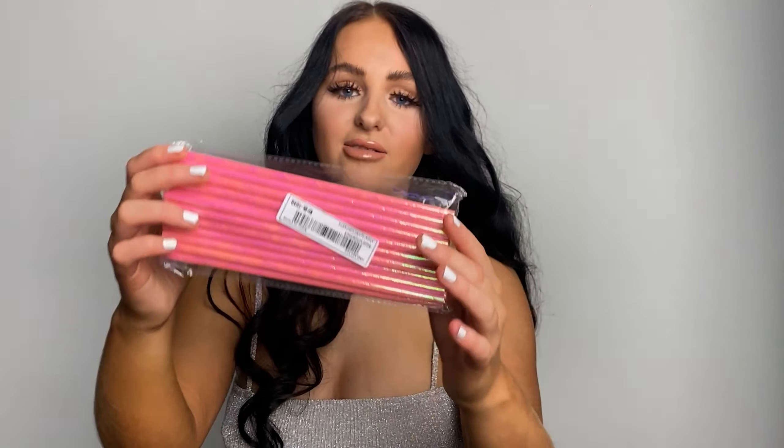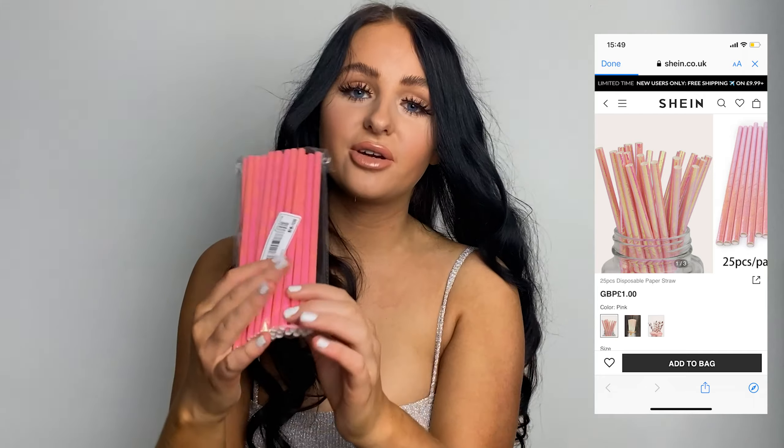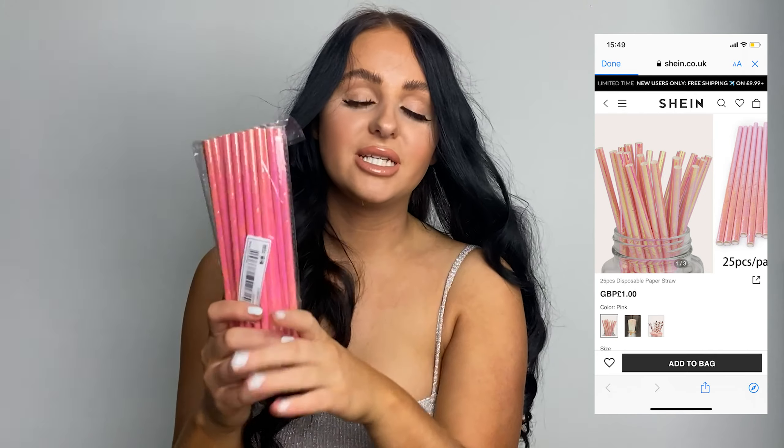And then I picked out some straws as well, because you know girls, when you've done your lipstick, you don't want to drink from a cup because it takes all the lipstick off. So I got some cool, fancy, pinky straws which would definitely come in handy for my little party.